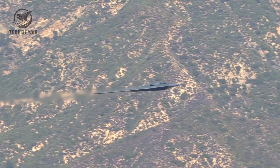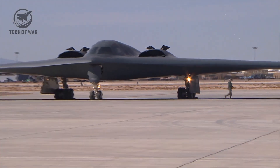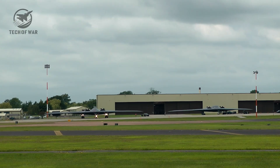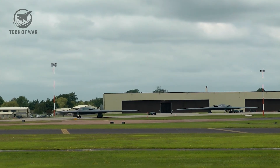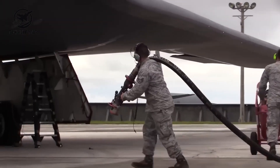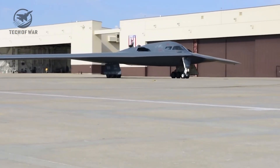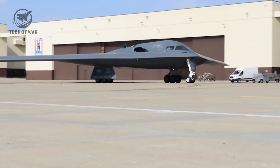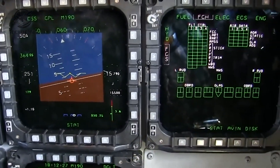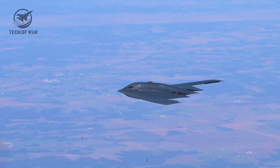Now let's talk weapons and flexibility. The B-21 Raider doesn't carry as much as the B-2, but what it does carry is far deadlier. It can deliver both nuclear and conventional payloads. On conventional strikes it can drop precision-guided bombs like the Joint Direct Attack Munition, accurate within mere meters. It can fire the Joint Air-to-Surface Standoff Missile, striking targets from hundreds of miles away without ever entering hostile airspace. And for the toughest missions, it can unleash the 30,000-pound Massive Ordnance Penetrator, capable of smashing underground bunkers buried deep beneath the earth — a psychological shock for enemy leaders knowing their most secure command centers aren't safe.